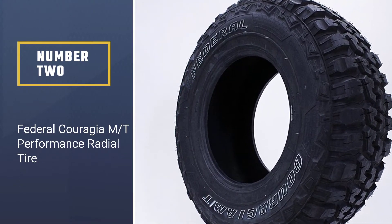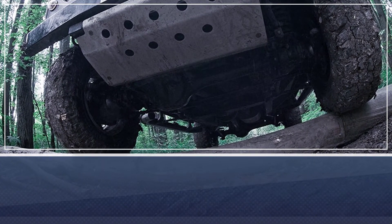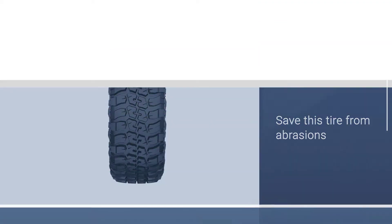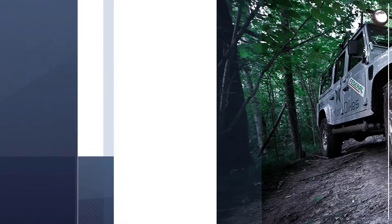Number two: Federal Couragia MT Performance Radial Tire. This all-terrain radial tire is specialized for tough conditions. Its 10-ply construction protects the tire from abrasions and punctures, which are the main problems people face during off-track driving. Its two or three ply sidewall plies provide great protection off-road.